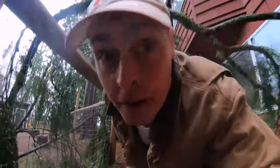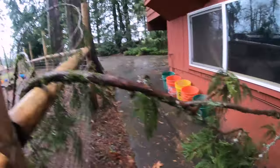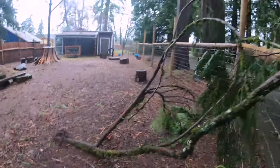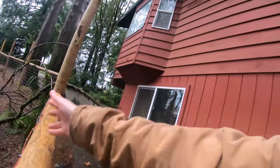Here's another near miss. This branch is big enough that it could have done a little bit of damage — it's not as big as that other one — but look at how it landed. It landed just perfectly to not do any damage.